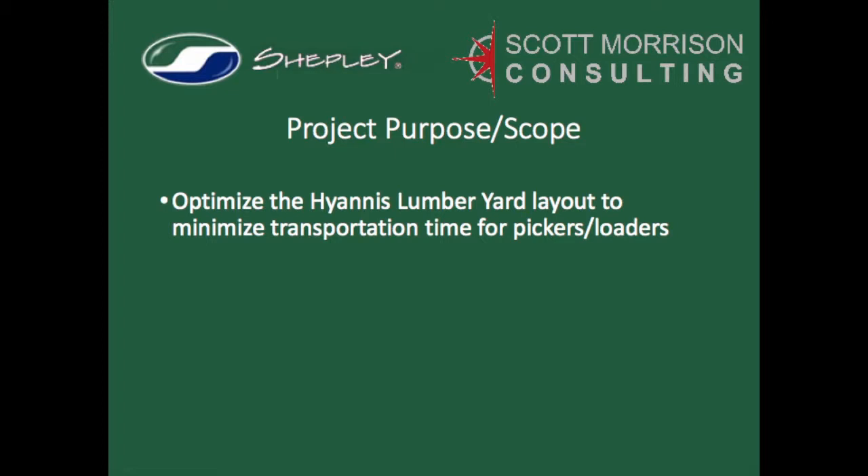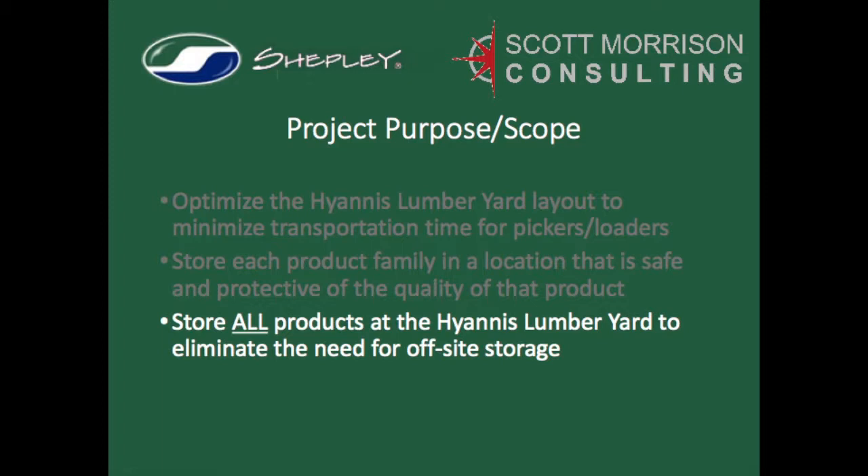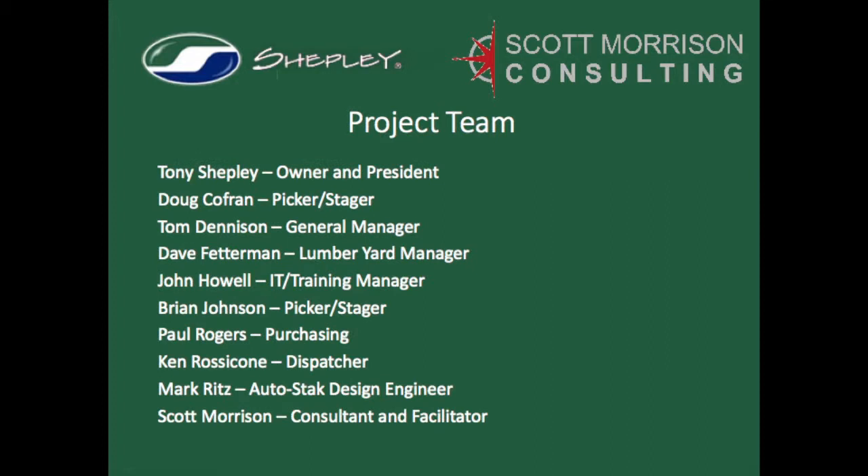With these sources of waste in mind, we scoped a project that had a three-part purpose. First, Tony and his team wanted to significantly reduce distances traveled by the fork truck operators, who were spending more time driving the fork trucks than actually picking and staging products for delivery. Next, we wanted logical storing locations where every product was placed within a family of similar products, and at the same time each product had adequate protection from the weather. Third, we wanted to transfer the off-site warehouse materials to the main yard, so that building could be repurposed for other uses, including generating revenue as rentable space. The project team represented a cross-section of the entire lumber yard, plus we added Mark Ritz from Crowder AutoStack, who designed the racking we would need later in the project to store the relocated products.